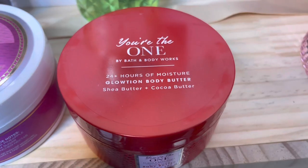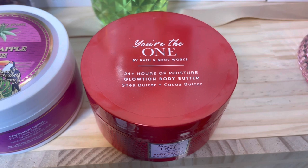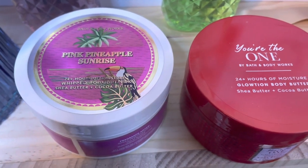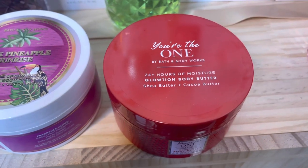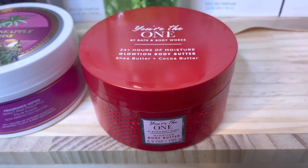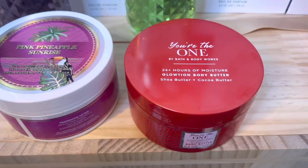Next I got You're the One — this is the glotion body butter. I don't believe this is as popular as the non-glotion body butter, however I really like the You're the One scent and I've been eyeing this one for a while. I thought I should just get it now while it's on sale and try it out.